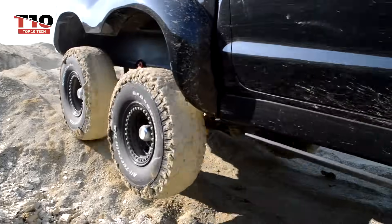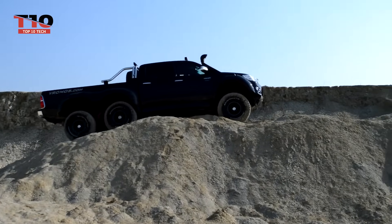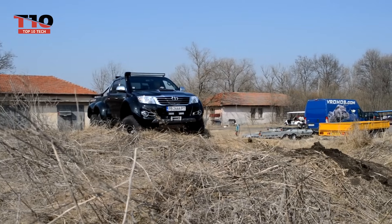The six-wheel Toyota was mockingly called the "AMG for the underprivileged" by a Bulgarian tuning team. The Hilux 6×6 can accommodate up to three tons of cargo and can stretch over a meter in certain variants.